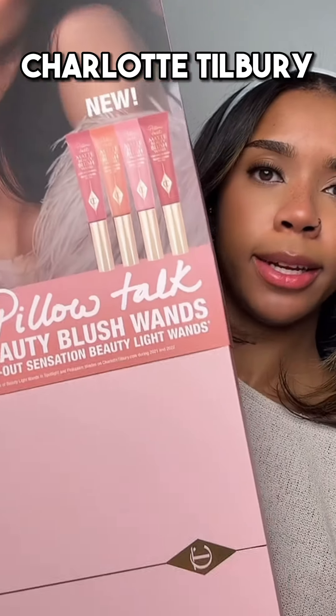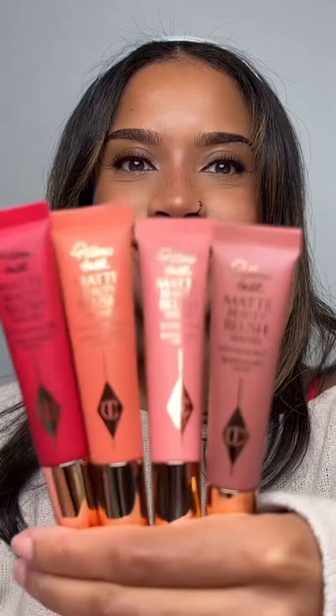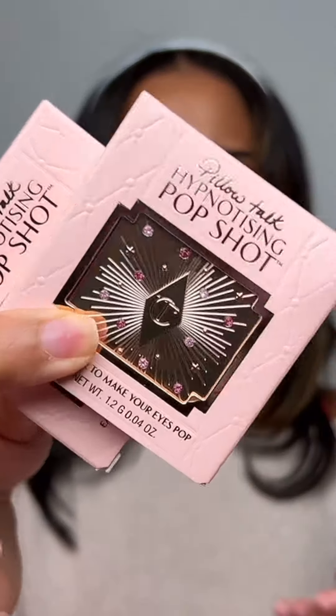So next up is Charlotte Tilbury. Why am I so clumsy? That's like the second time I've hit myself in the face with the packaging. We like a pretty box, let's open it up. So I've got four shades of her new liquid blushes, and then two shades of Pillow Talk. I'm not sure what this is because I've never used it, but it says to make your eyes pop, so I'm guessing it's like an eye glitter or eyeshadow, or maybe a highlighter.